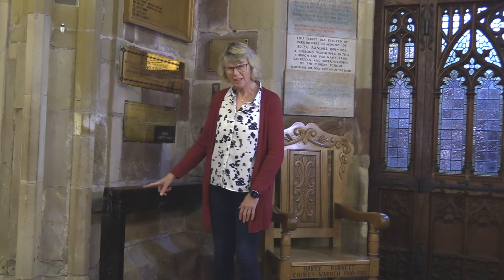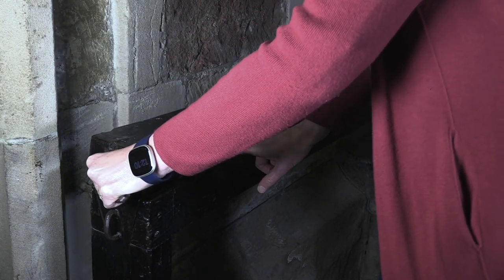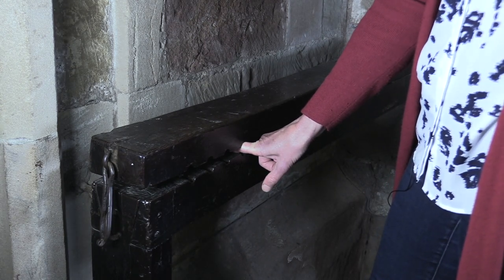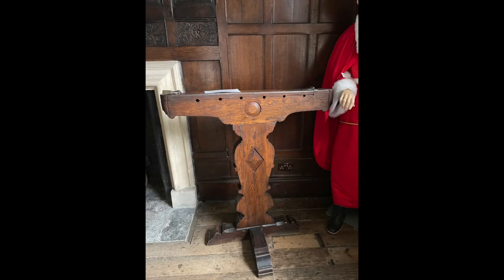Now just look at this contraption. What do you think it is? Get the picture. Church discipline was taken very seriously in those days. It's a finger pillory. And as far as we know, only two exist in the country today. The other one is at Little Coat House in Wiltshire and was used for the control of unruly servants.